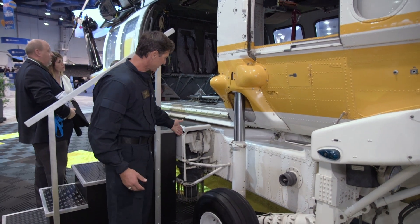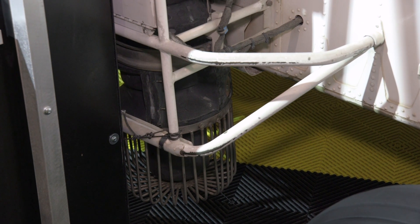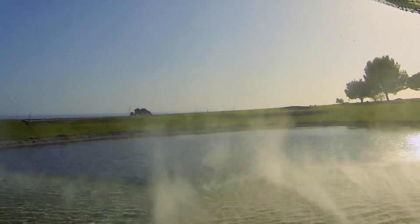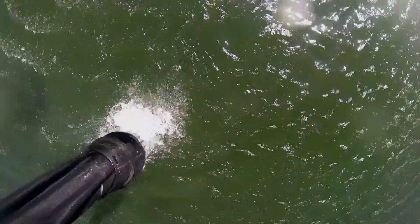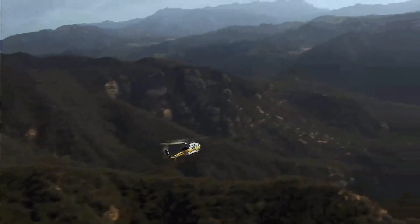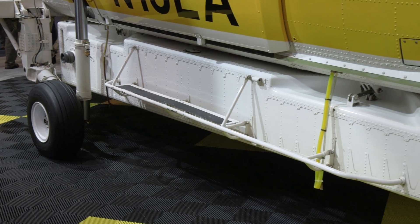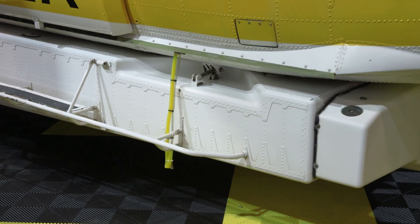A little further back, you're looking at a retractable snorkel, which is a very unique feature to this aircraft. It allows us to fly at high speed back and forth to the fire. Once we get to the water source, the snorkel comes down electrically into the water. We activate the snorkel and then begin to take on water. The tank has a maximum capacity of a thousand gallons, which typically takes about 60 seconds to fill.